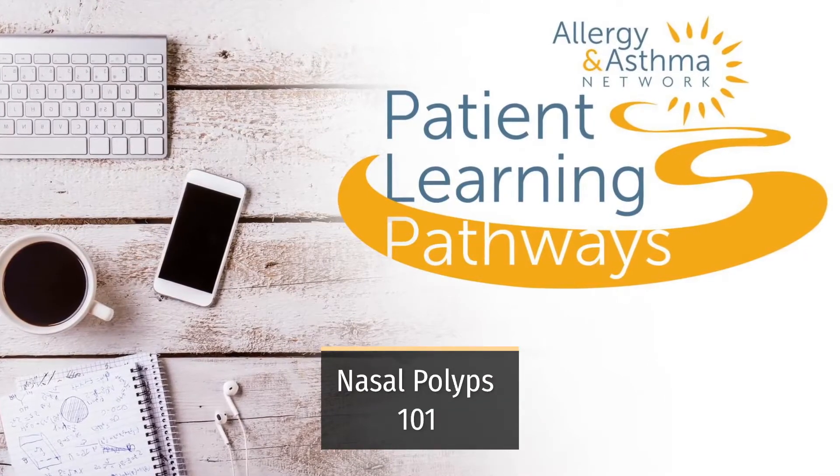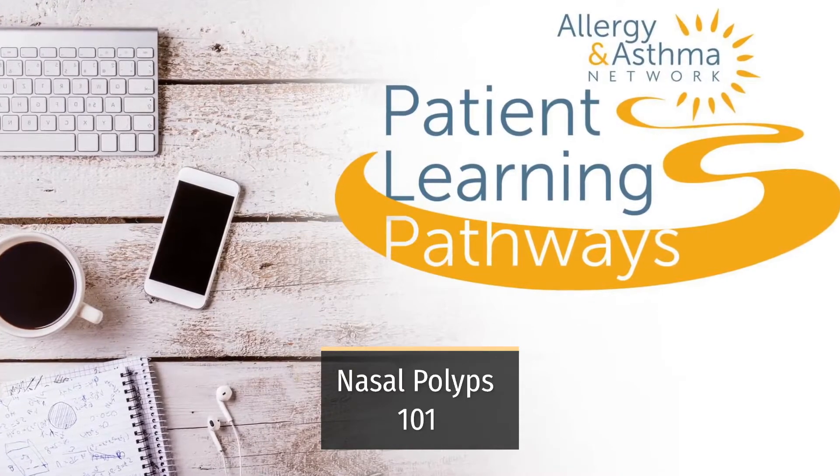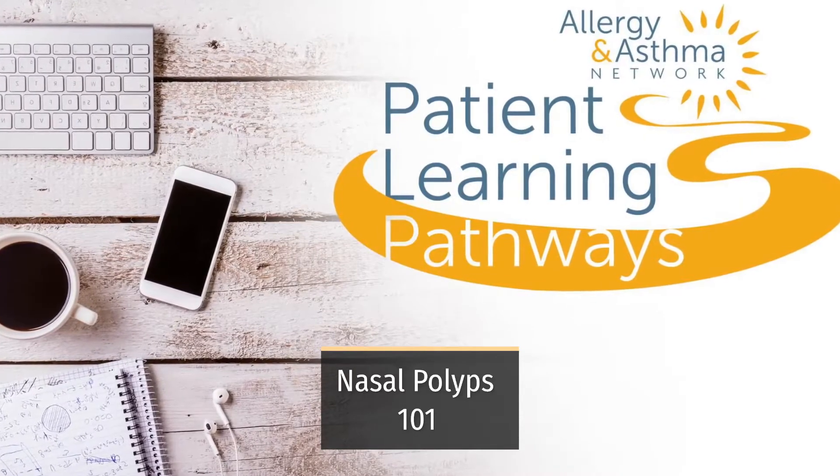Welcome to Allergy and Asthma Network's Patient Learning Pathway Series. Today, we'll be looking at nasal polyps.